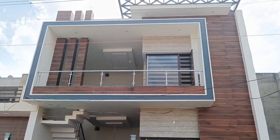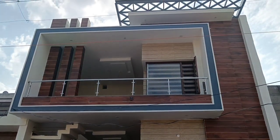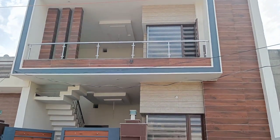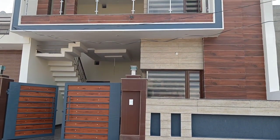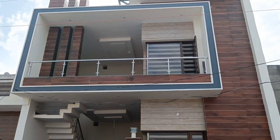Hey guys, this is Manfrid Kaur and welcome back to my channel. Today we have a beautifully elevated modern designed koti in 140 gaj in Section 125, Sunny Enclave, Mohali.